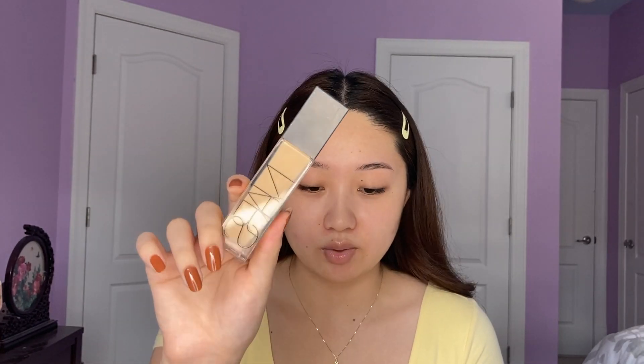First we're gonna start with our base. I'm gonna use the NARS Natural Radiant Longwear Foundation — I haven't used this in a long time and it's like a classic foundation, so I figured I should pull it back out. This is in the shade Deville. Also I have two little guests with me today — they're twins, so if you see them just ignore them. I just put a pump on my hand. I've recently been into more lighter coverage foundations, and this is relatively full coverage — very creamy, not too matte or drying, at least not on my skin type.